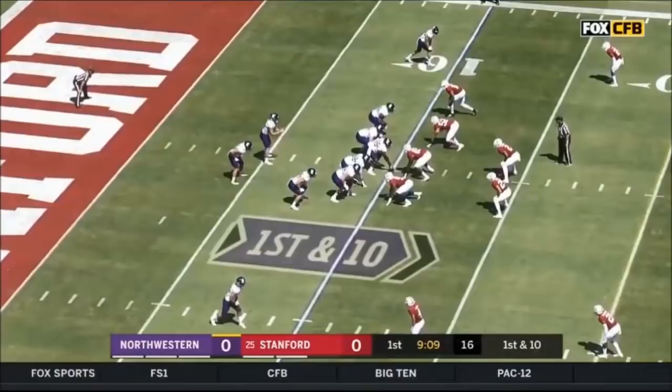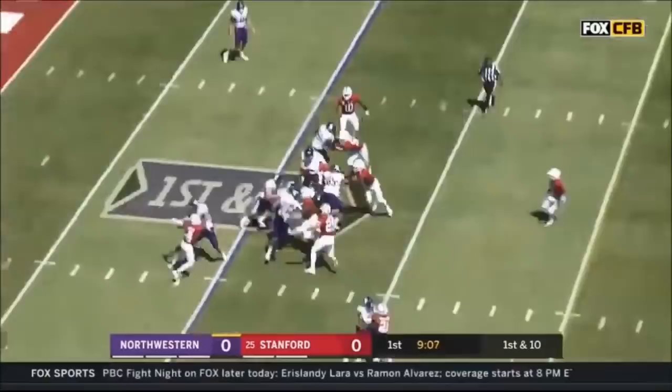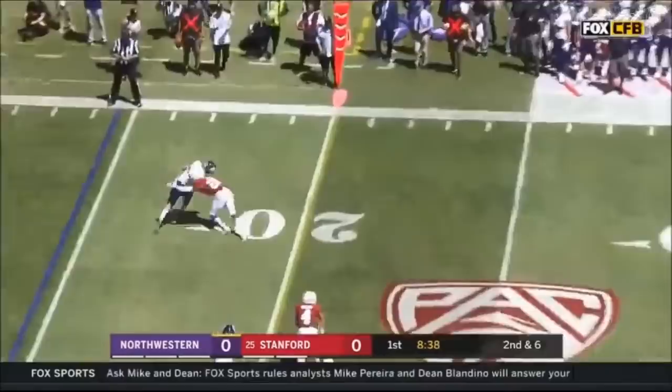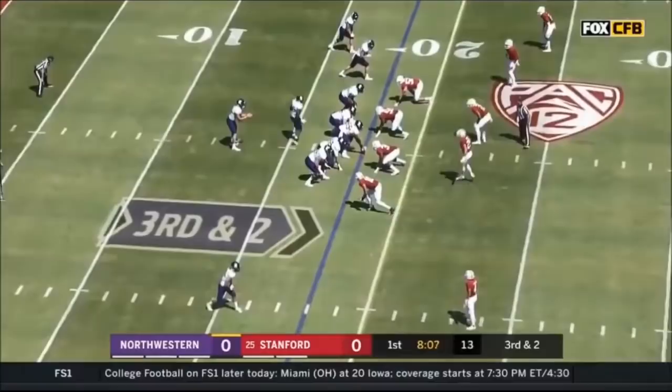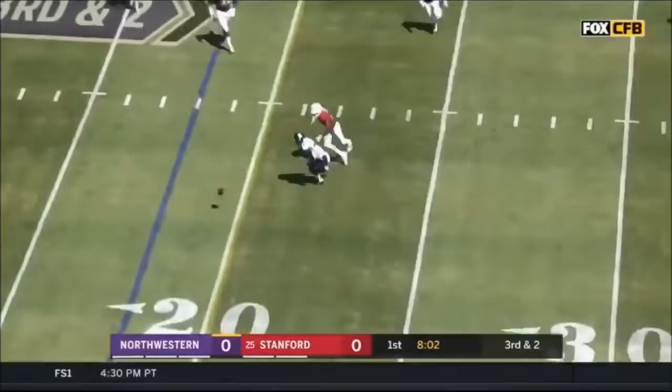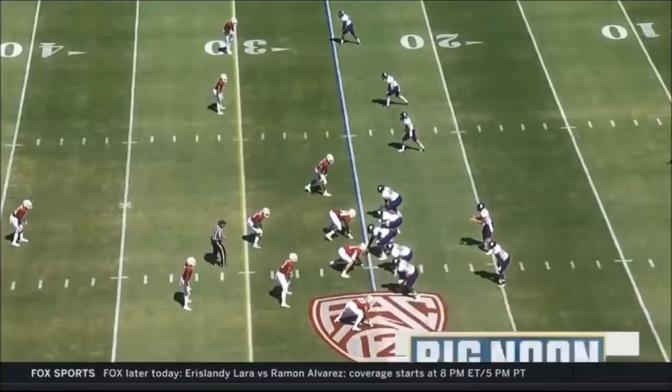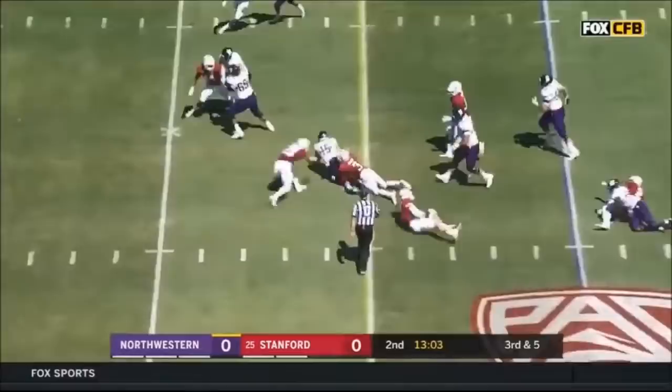Backed into his own end zone here, first down and ten. They hand it off to Bowser, who runs for five on first down. His first completion goes to the outside and Riley Lees. Empty it out for him on third down and two. Scans the field, throws incomplete. Number 91 on the edge for Stanford. Here is Anderson again. On third and five, a quarterback draw for Hunter Johnson — well done, well executed.